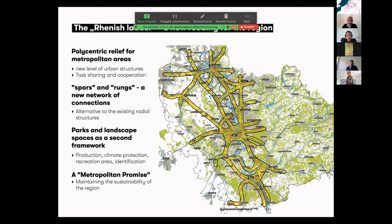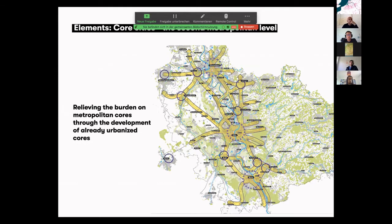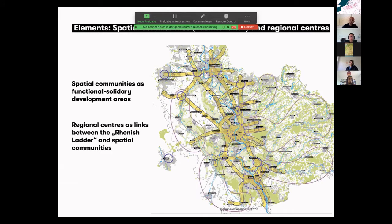This was the first time we used such a scheme for a big region. One core element was to identify smaller cities — like Brühl, Siegburg, Leverkusen, and Mönchengladbach — to further develop and relieve pressure for urban living in the metropolitan core. The other issue, which you might also face in the Eurodelta, is how to deal with regions that don't have much growth, that may have many single-family houses and need a strategy. We called these spatial communities, which should develop together in a sustainable way.